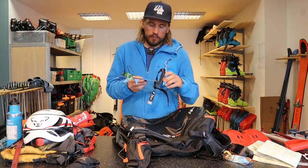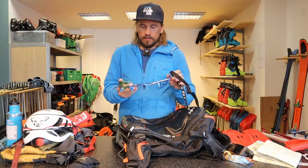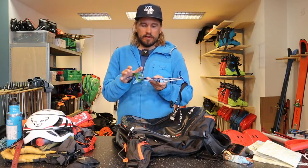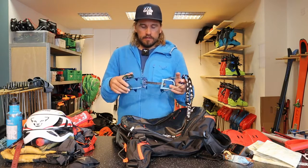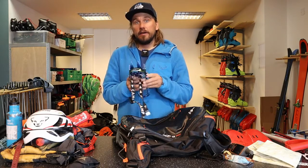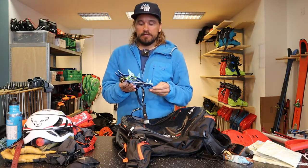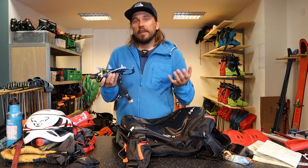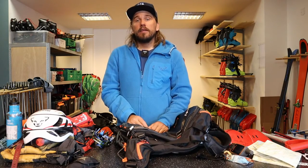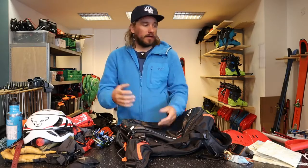Sometimes — not always — we use crampons. Here's one from Camp. I have the Speed Nose on my Dynafit boots so I need a special front connection. This one is mainly made for snow and ice — not for proper ice climbing. I think it's important to have a light crampon; otherwise you won't bother taking it with you. Ski touring should be fun, not feel like carrying a huge heavy backpack.